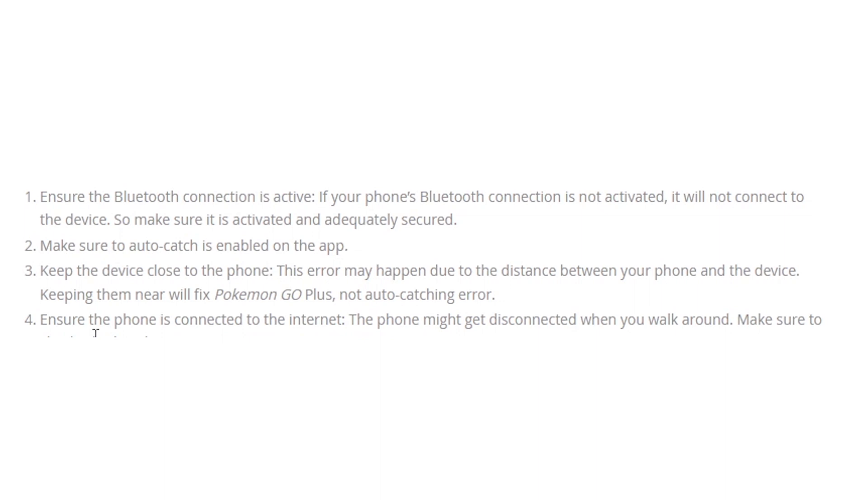Make sure the auto-catch is enabled on the app. Keep the device close to the phone. This error may happen due to the distance between your phone and the device. Keep it near and it will fix the Pokémon GO Plus auto-catching error.